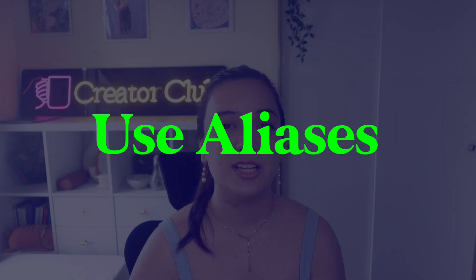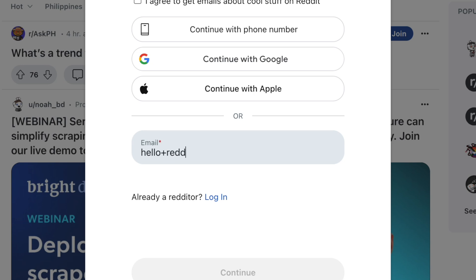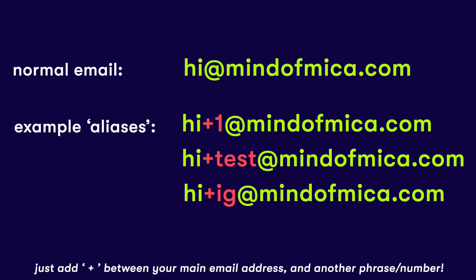Tip number eight is for people who love signing up for things but don't have enough email addresses: use email aliases. Let's say you want to create a second account for Reddit. You don't need a different email — just use the plus sign next to your username before the @ symbol and insert something like a number or name. For example, if my email is micah@gmail.com, my alias might be micah+1@gmail.com. Any email sent to that alias ends up in your one main inbox, and you can use that alias to log in wherever you signed up.